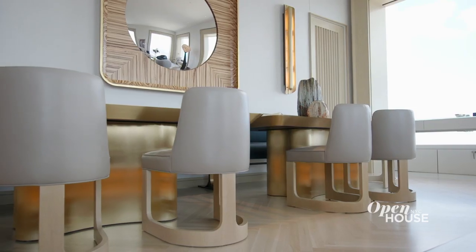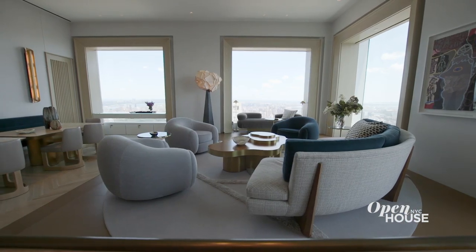Thank you for letting me show you how we brought this sky-high apartment back down to earth by using elegant, neutral coloration and rich, comforting textures. I look forward to seeing you soon.